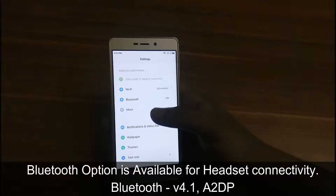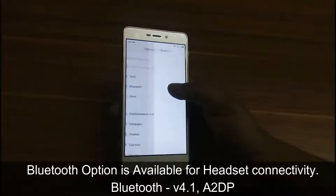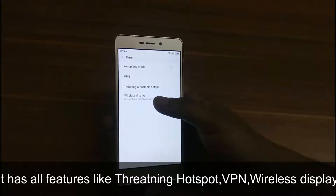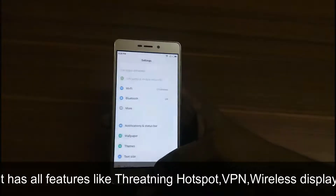It has a separate Bluetooth option available for headset and wireless connectivity. It also has features like tethering hotspot, which is used to share the internet through USB cable, VPN, and wireless display which acts as a second screen.